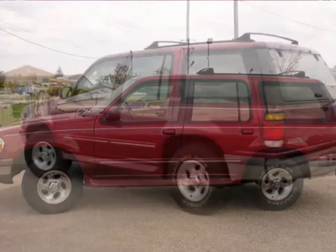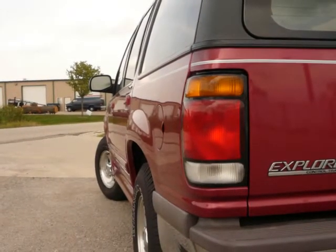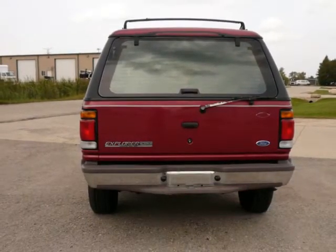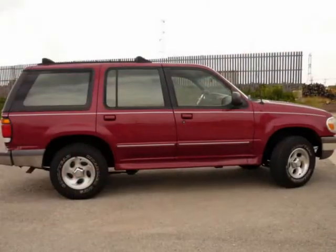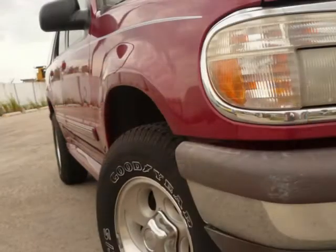This car looks, drives, and feels great. The exterior is almost perfect — virtually no dings, dents, or rust. This car is loaded with all the extras such as power seats, windows, door locks, and stereo. The engine starts right up, runs very smooth, and the brakes have quick stopping power. The automatic transmission shifts are smooth, and this one is the desirable 4x4.